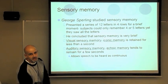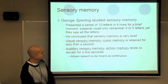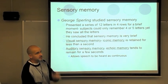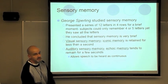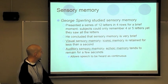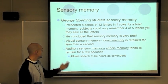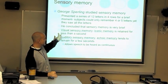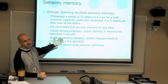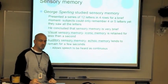Visual sensory memory, also called iconic memory, is less than a second — it's very brief. The reason it is so much shorter than auditory memory is because there's so much to see — vision is our dominant sense. Auditory memory lasts longer because it takes us longer to say words verbally than to look at something visually.